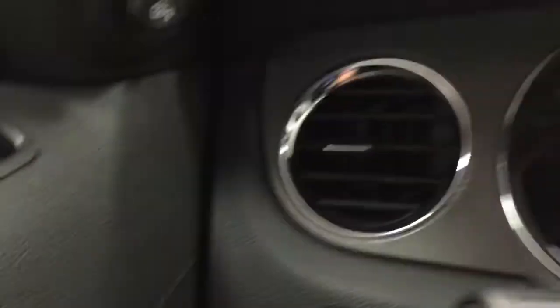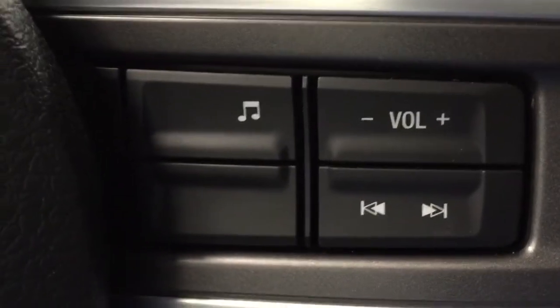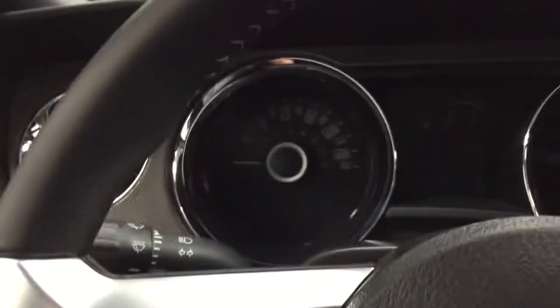Let's climb in and fire it up and have a look inside. We have power locks, power windows, and power mirrors. Over here we have steering wheel controls for the cruise control, and over here steering wheel controls for the radio. Pretty cool — that's really nice.